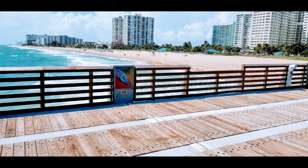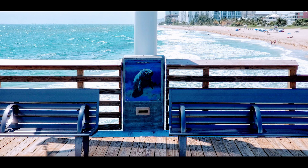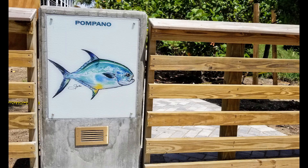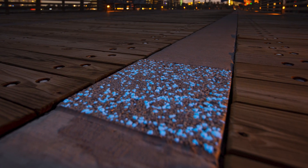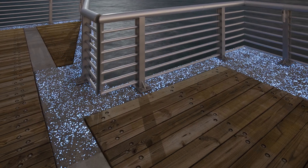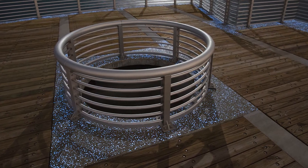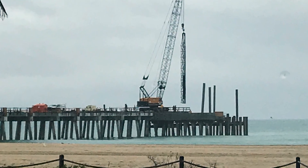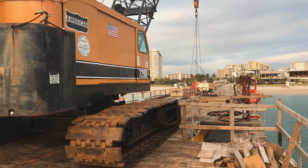Thirty graphic designs on pier pylons depict local species of marine life, added to teach children and adults alike about the marine life in Pompano Beach. A unique design element is a series of glow-in-the-dark tiles that at night take the shape of the entire structure.